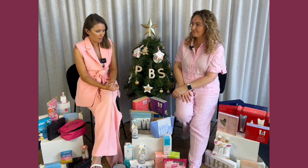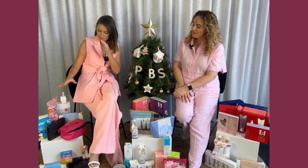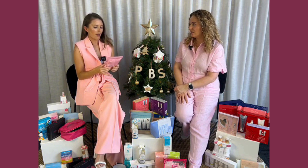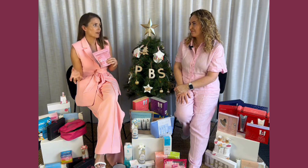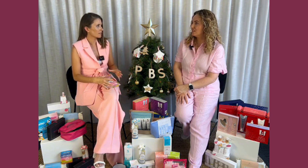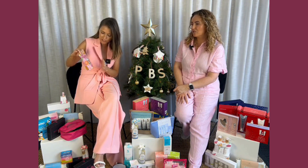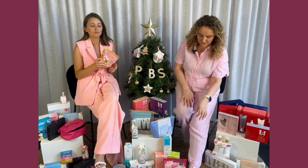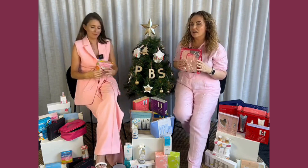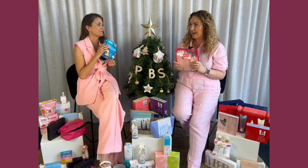Let's talk Makeup Eraser — look how cute this packaging is! I have Makeup Eraser for myself, for my mother who's travelling, and for my kids. They all come in fun different shapes, colours, and sizes, so they think they're really fun as a gift. Essentially they're just incredible, machine washable, reusable makeup removal cloths. Nobody really gets how great they are until they try them.